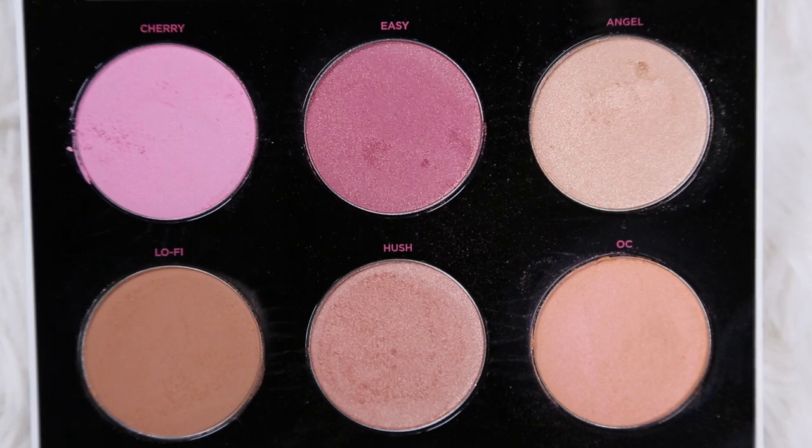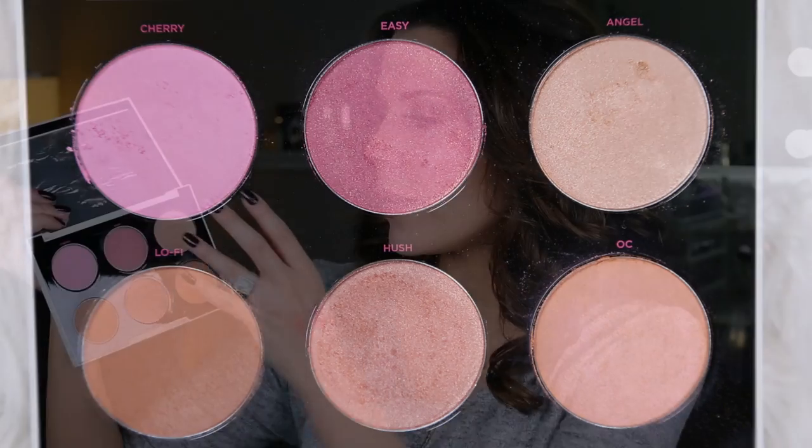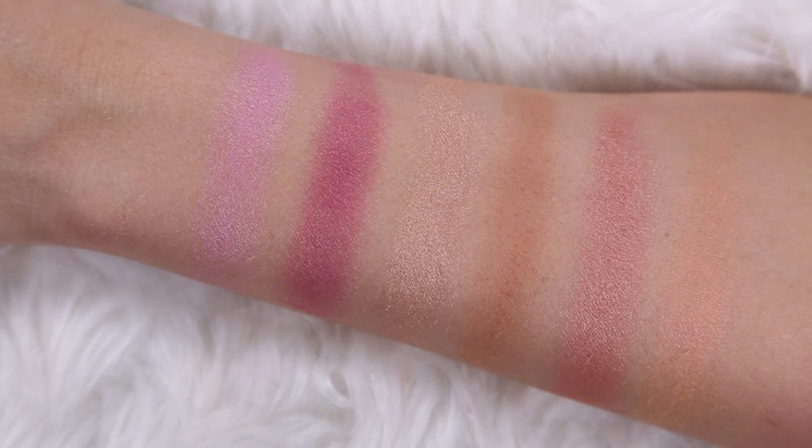You guys know I love the Urban Decay Gwen Stefani Eyeshadow Palette — I did a hot or not on it with swatches and I'll link that below. Gwen Stefani and Urban Decay are continuing their collaboration, and there is now a blush palette. This shade OC is so incredibly unique and gorgeous. You get some beautiful blushes — typical Urban Decay formulation but the colors are fantastic. Angel you can use as a highlight, Lo-Fi you can use as a bronzer. So it's a really functional blush palette that also has a highlighter and bronzer.